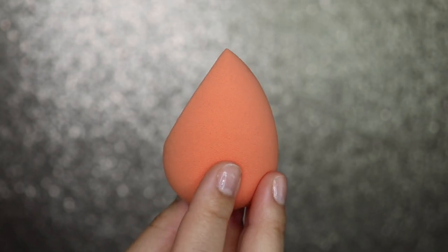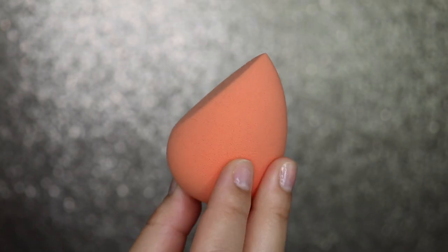The next product is the Mochi Wonder Blender — this is so cute, I really like the slant on it. I went ahead and wet the sponge and it got really big and it's really soft, just feels like heaven.